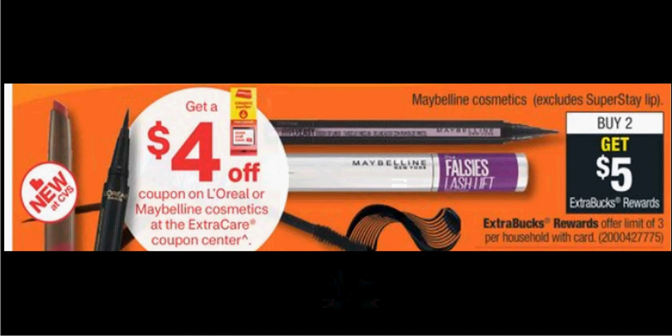If you get two of the Great Lash Mascaras that are $7.59, use one $3 off coupon found at Maybelline.com and one $4 off coupon from the kiosk. You'll pay $8.18 out of pocket. Get the $5 back — it would be like getting each one for $1.59.